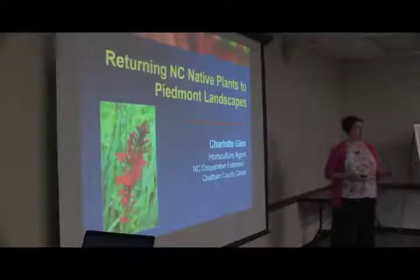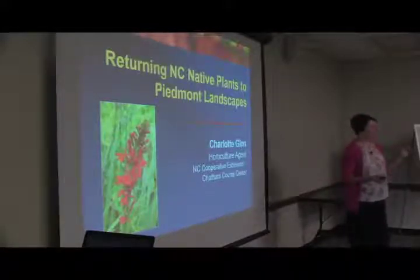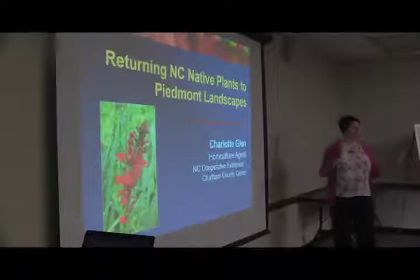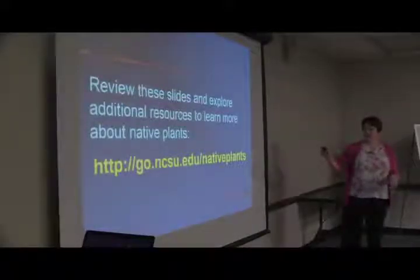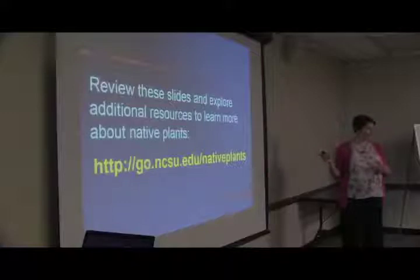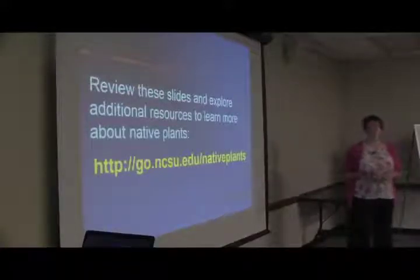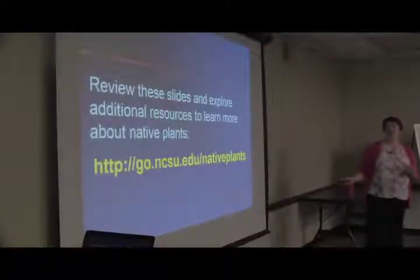We'll start by talking about the importance of native plants and what 'native' actually means, because not everything in a garden center labeled 'native' is native here. Some of it might be native to Colorado or Washington State, which is not the same as central North Carolina. The slides from today are posted online — the link is at the top of your handout. There are also more extensive versions of this talk, including one focused on perennials and one on trees and shrubs, with even more plants listed.